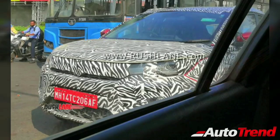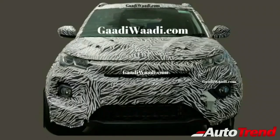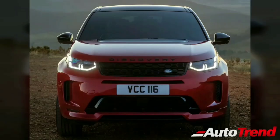First of all, design. Going by the spy pics, the new Nexon facelift is expected to get a much more squared-off and robust front fascia, as against the current rounded-off front. It is clearly visible that the new Nexon's front fascia is uncannily similar to the current latest generation Land Rover Discovery Sport.